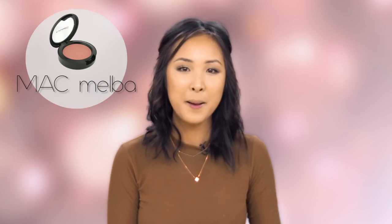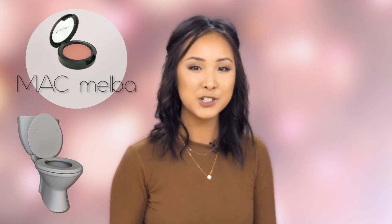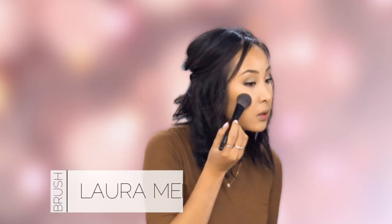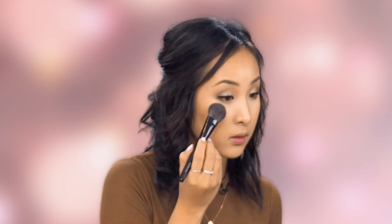Now we're going to apply some blush. Usually for an everyday look I gravitate towards coral orange colors and my favorite is MAC Melba, but a couple of days ago I was carrying all my stuff in the bathroom and it fell in the toilet, so today I'm using one from my NARS Guy Bourdain palette — a light pink coral shade — and just putting it on the apples of the cheeks. You don't want it too far up so that it's in the area where you highlighted.